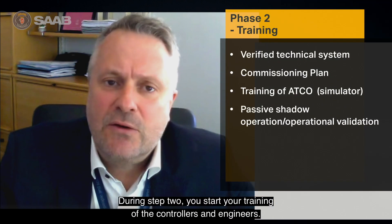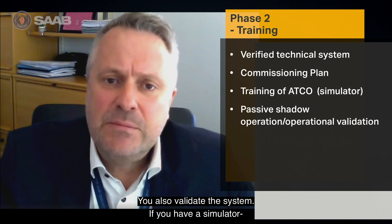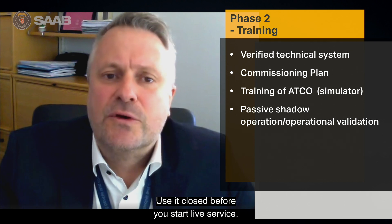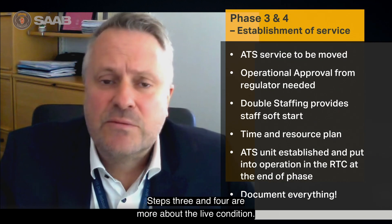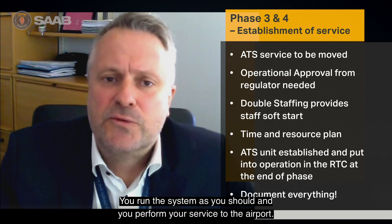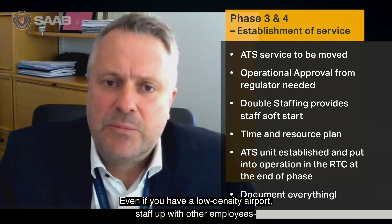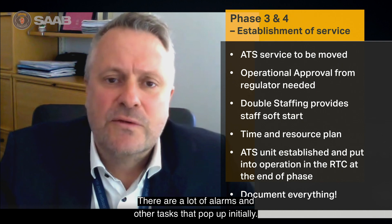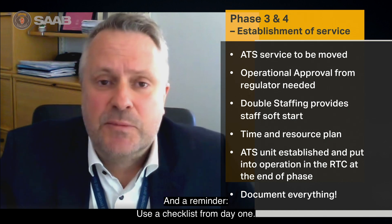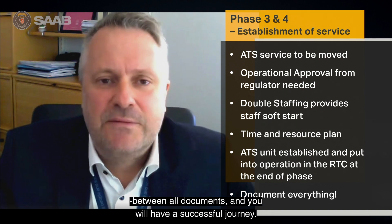During step two, you start training the controllers and your engineers, and you validate the system. If you have a simulator, it's good advice to use it for ATCO training, close to when you start live service. During steps three and four, it's more about live conditions — you run the system and perform your service to the airport. My suggestion is, even at a low-density airport, staff up with additional employees to support controllers, because there are a lot of alarms and other tasks that pop up initially. Use a checklist from day one, document everything, and try to find a connection between all documents — and you will have a successful journey.